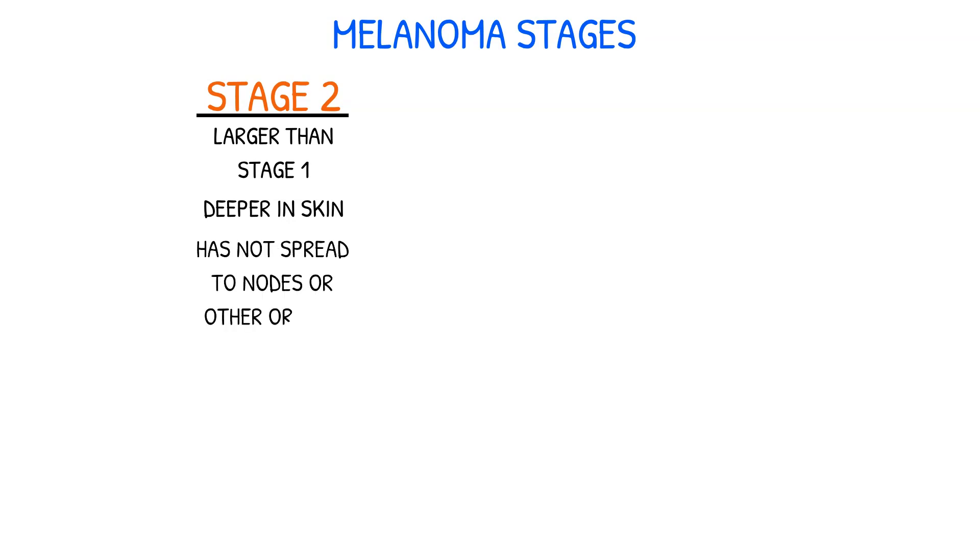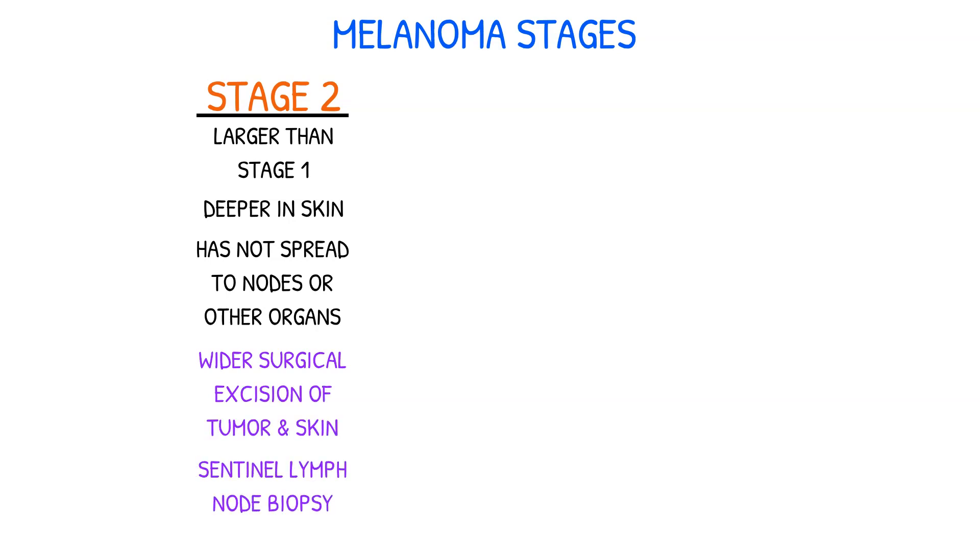Stage 2 melanoma has grown larger than stage 1 and may have penetrated deeper into the skin, but has still not spread to nearby lymph nodes or organs. Treatment may involve wider surgical excision of the tumor and surrounding skin, as well as a sentinel lymph node biopsy to check for the presence of cancer in the lymph nodes.